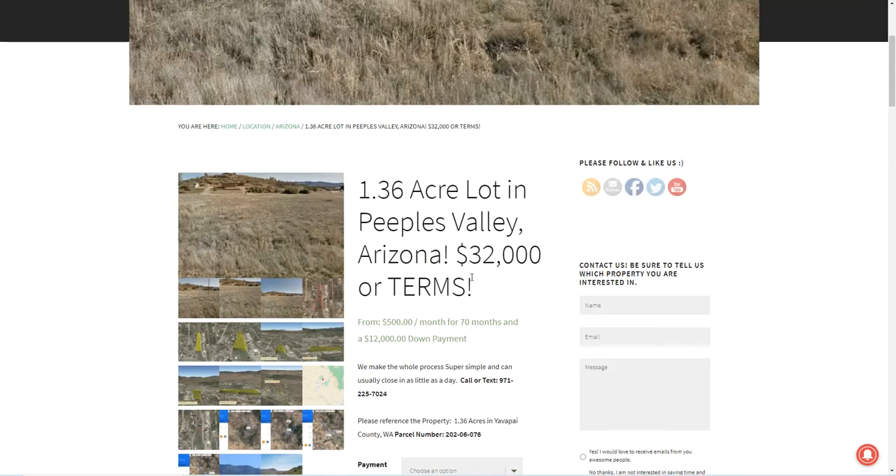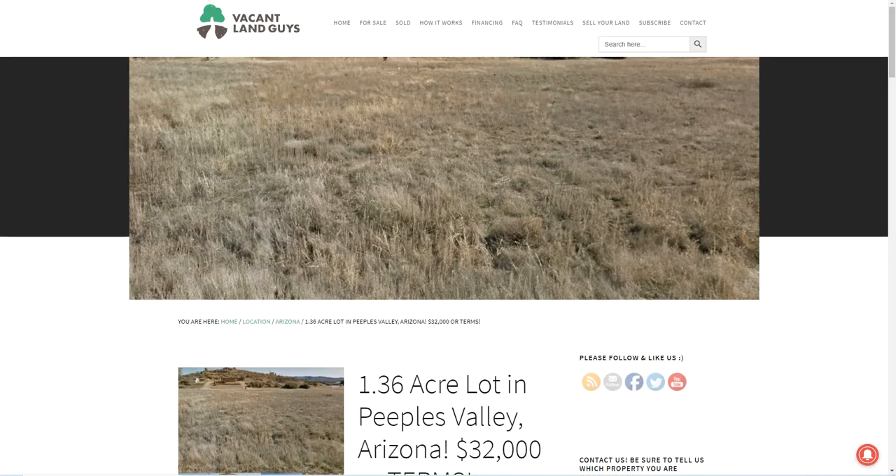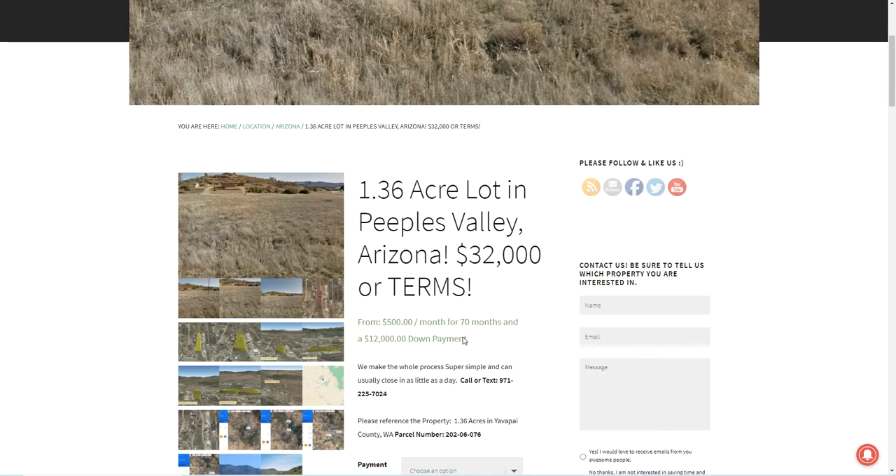Hi, this is Liz with the Vacant Land Guys, just coming at you. I wanted to show you a new property that we have for sale. This one is 1.36 acres in People's Valley, Arizona, in the county of Yavapai.